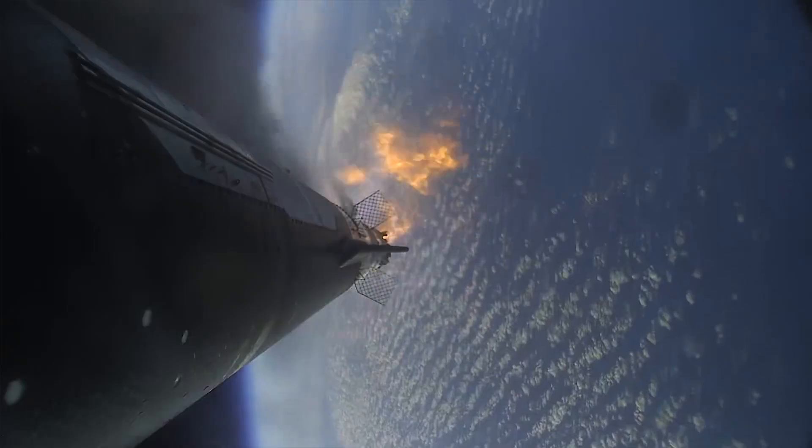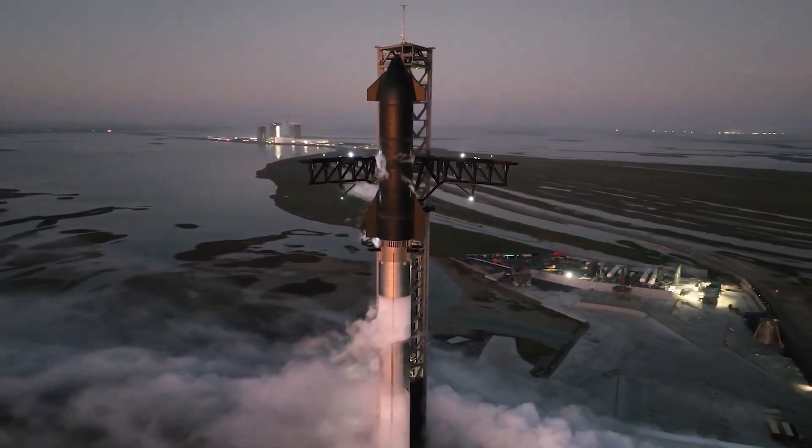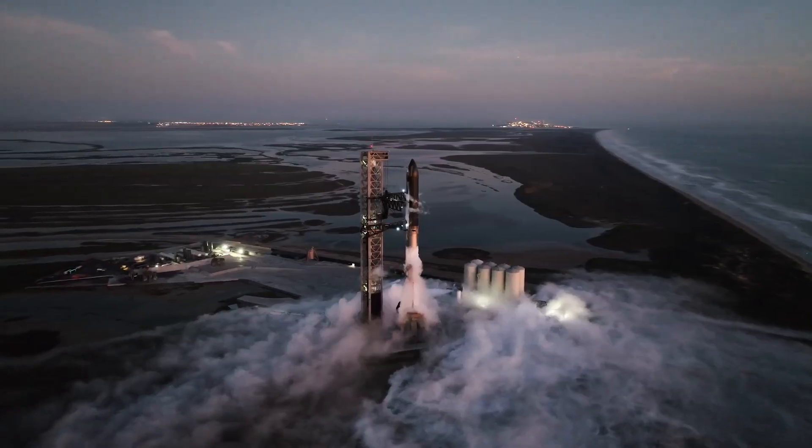The system uses explosives planted on the vehicle to ensure SpaceX can detonate Starship safely if necessary during the test. It's only ever seen and installed when the company is just about ready to lift off.